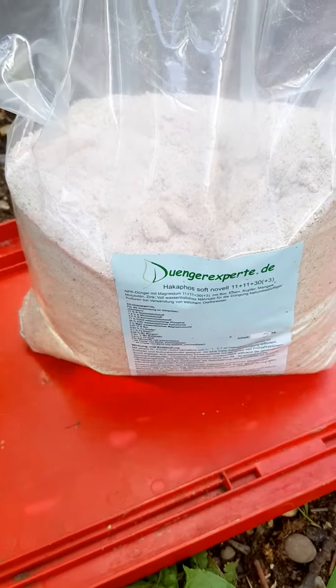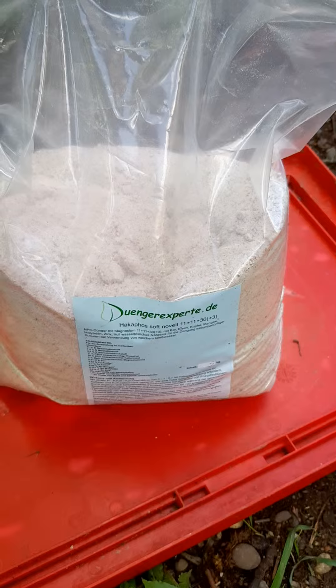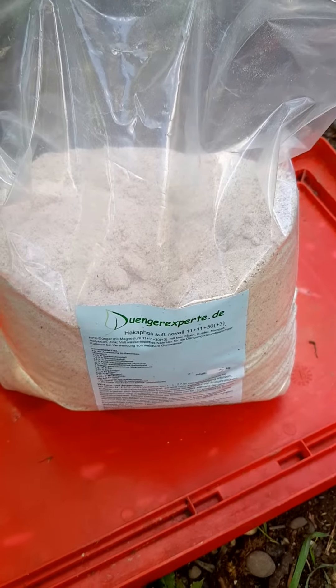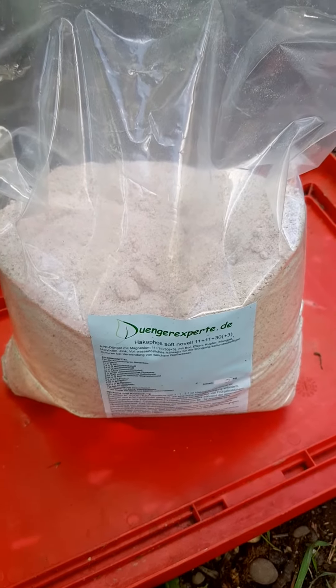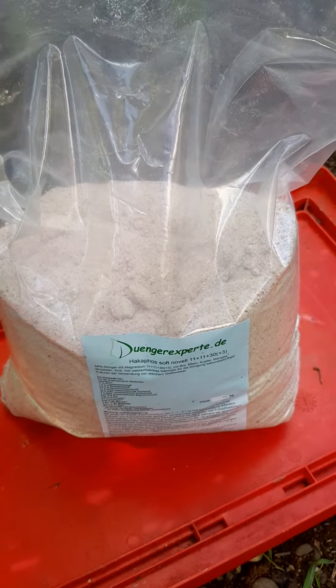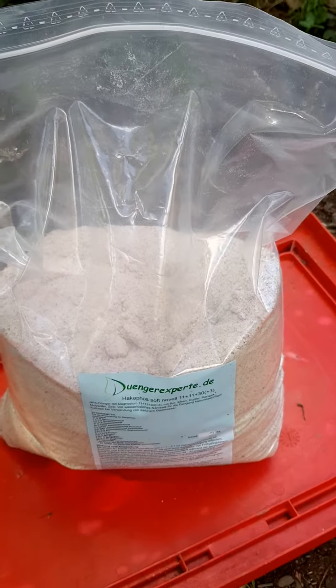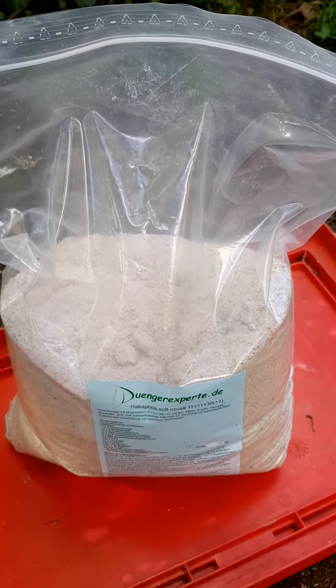This is a pretty good fertilizer, and since I've been using it, it has pushed a lot of flowers. I'll be busy fertilizing the plants for the rest of the day to give them enough power to flower. A lot of the plants already have flower buds, and this will be enough to give the rest some too.